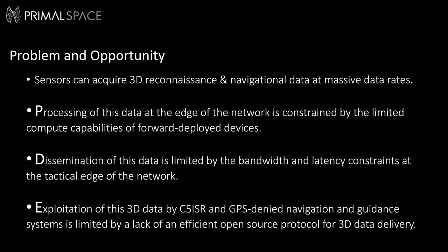This software solves three important problems. First, users today can acquire 3D reconnaissance and navigational data at massive data rates, but the processing of this data at the edge of the network is often constrained by limited compute capabilities and storage capabilities of forward-deployed devices such as handhelds and small UAVs. Second, dissemination of this data can be limited by bandwidth and latency constraints at the tactical edge of the network. And finally, effective exploitation of 3D data by C5ISR and GPS-denied navigation and guidance systems is limited by a lack of efficient standard protocol for fused 3D data delivery that simultaneously supports and connects C5ISR systems to autonomous navigation systems.